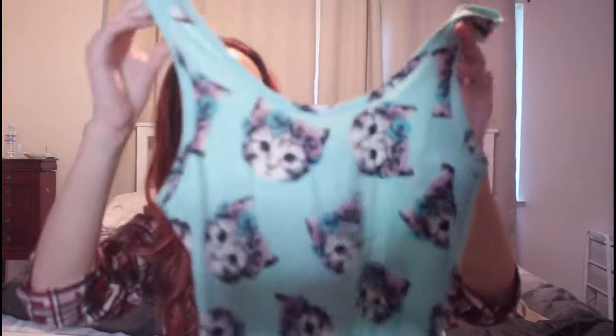Just starting with something I briefly got for me — I got this little cat tank top. It's just good for lounging. It was on sale so I figured why not. It's nice and comfy.